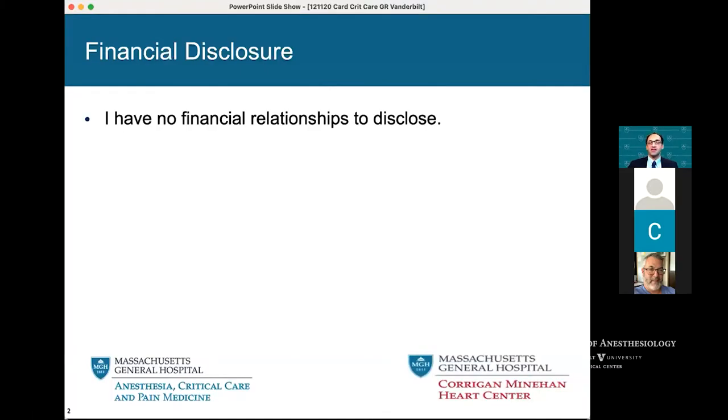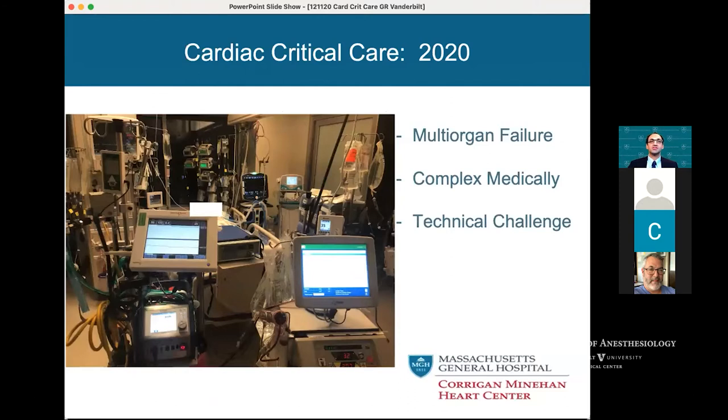I have no financial relationships to disclose. This is cardiac critical care in 2020, and it probably looks very similar to your program.